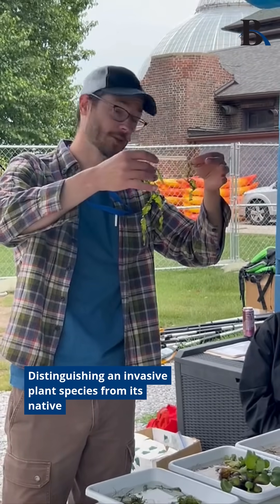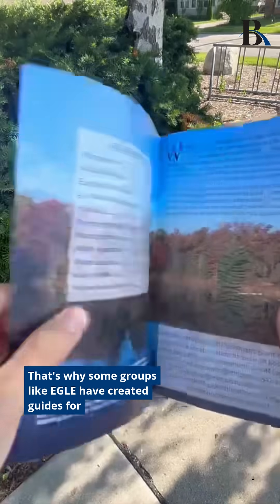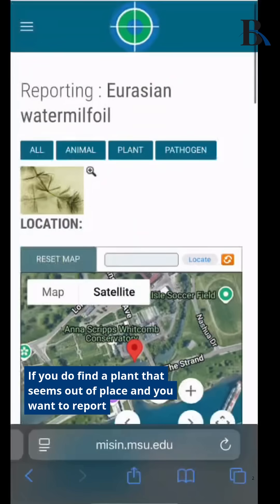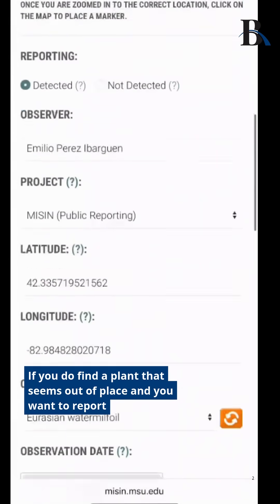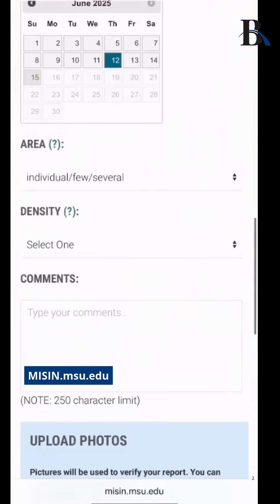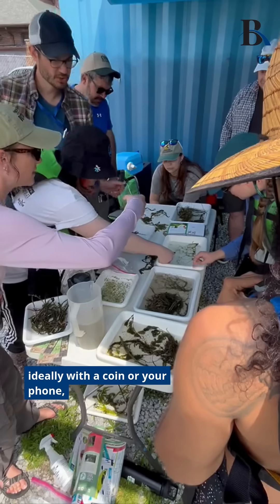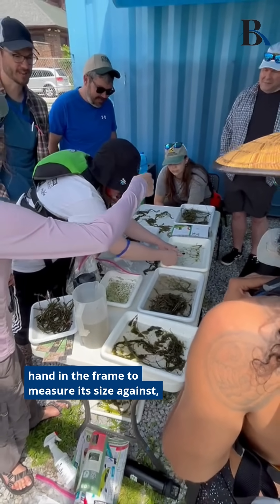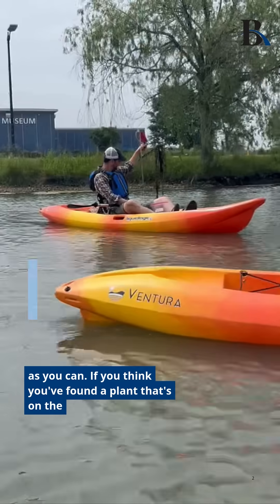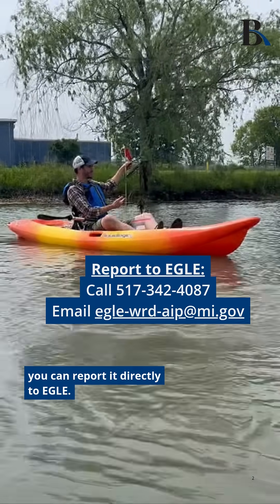Distinguishing an invasive plant species from its native lookalikes can be difficult. That's why some groups, like EGLE, have created guides for identifying some invasive species like this one. If you do find a plant that seems out of place and you want to report it, you can do so online at misin.msu.edu. If you think you've found a plant that's on the state's high priority watch list, you can report it directly to EGLE.